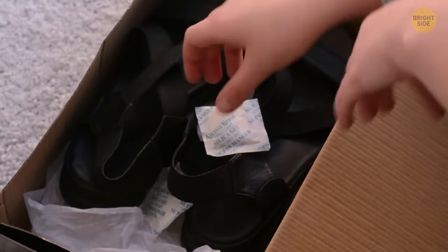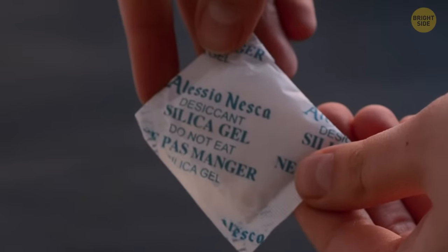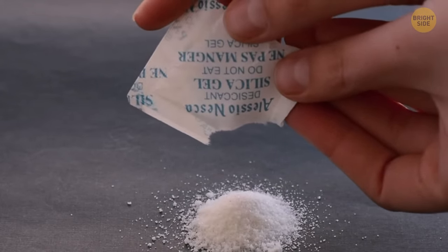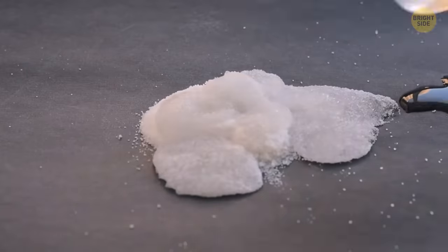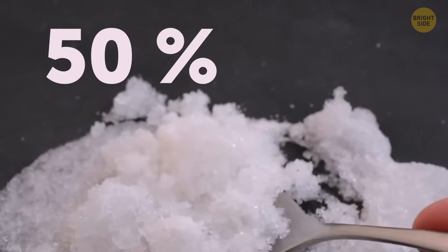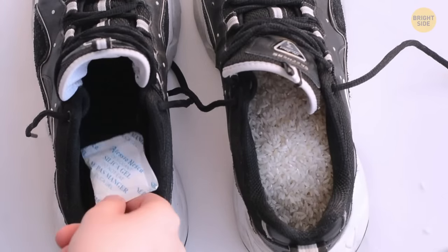New shoes always come with those strange little packets of silica gel. The gels are there to reduce moisture in the air to avoid any fungal growth while the shoes were waiting to be purchased. It's very effective, capable of absorbing 50% of the humidity. Don't throw it away — next time you need to dry out electrical devices, it's a lot easier than using rice.